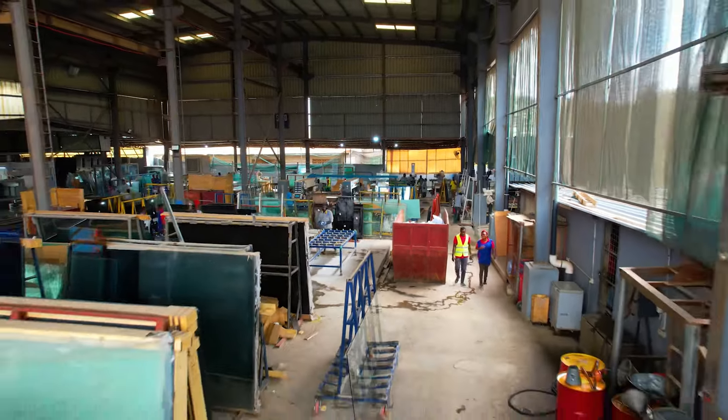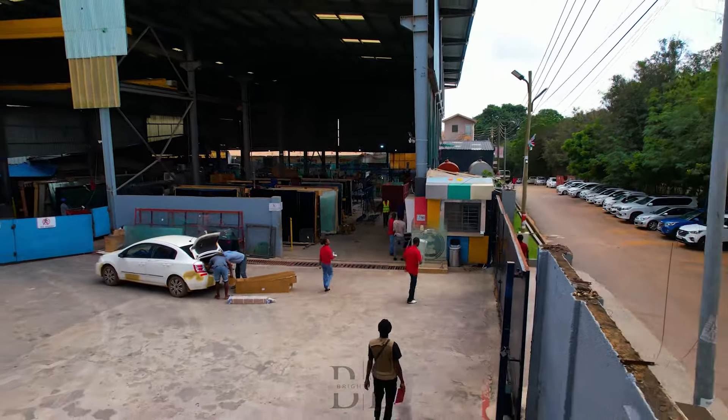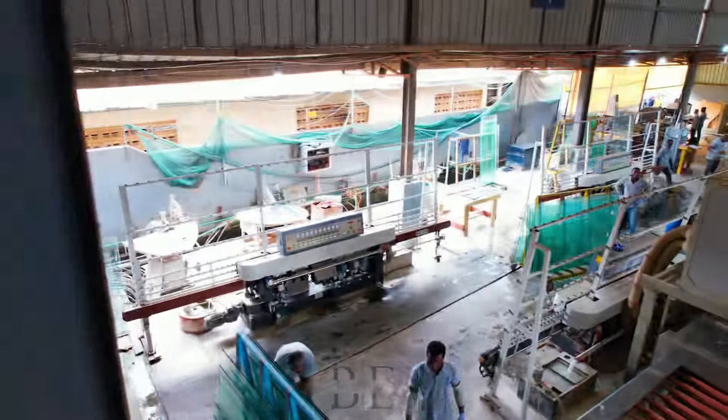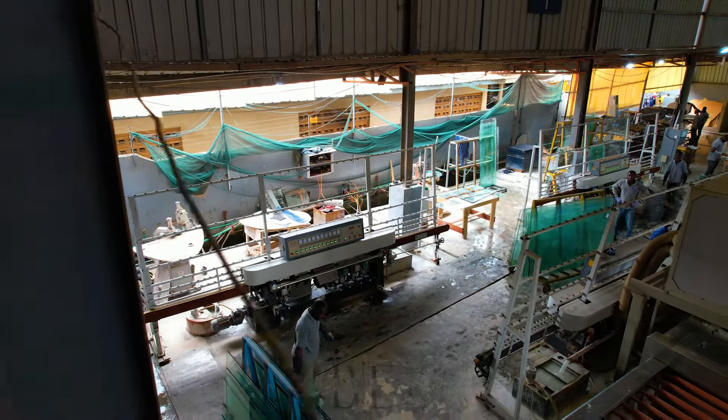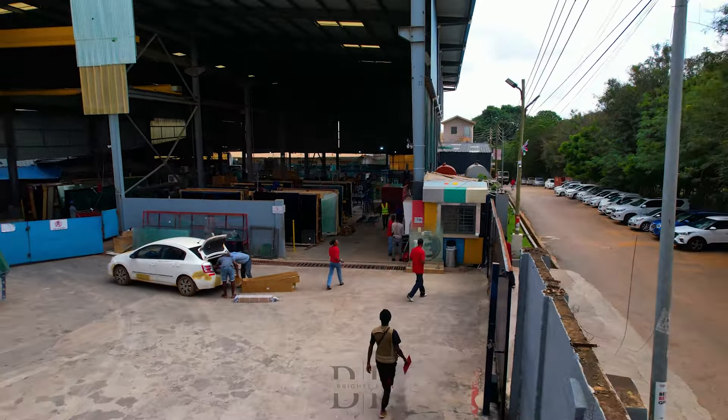I wanted to make it all one single shot, so I flew all the way from outside the factory, through the inside, past pillars and obstacles. But when I got outside, because I had been inside the factory I couldn't see the drone's position clearly. While flying backwards, I flew straight into the ECG power lines, and it just tilted the drone off its balance.